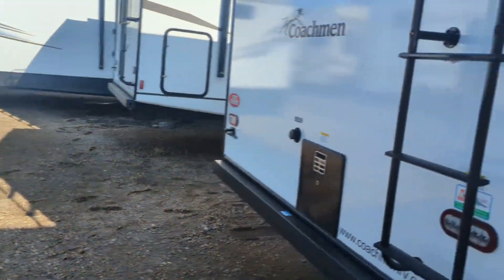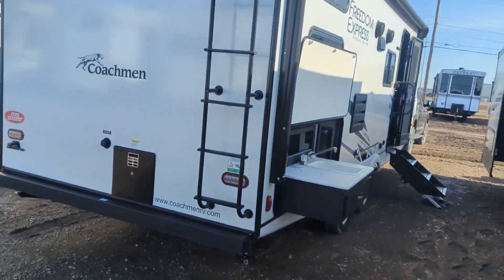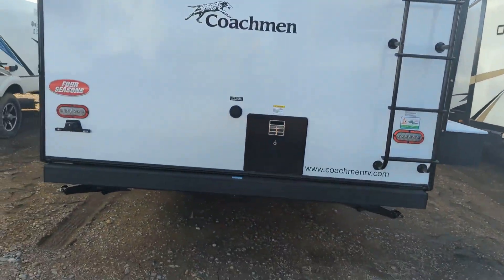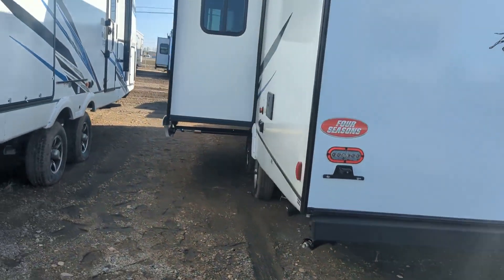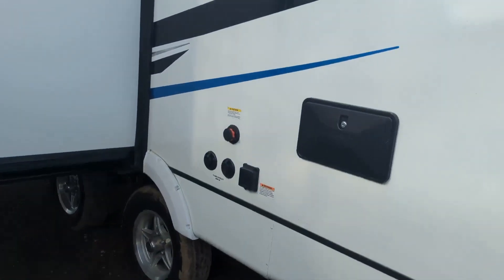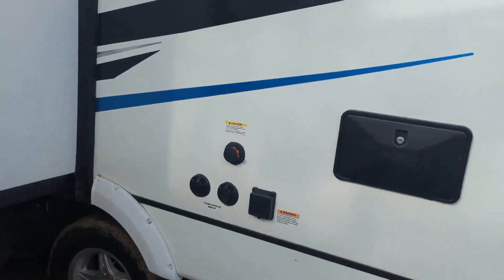These do have a fully walkable roof, and they provide you with a ladder on the back to get up and have a look around. It is prepped for solar as well. Gas-electric water heater on this side and an outdoor shower on the off side. It also provides a tank flush to rinse out the black tank.